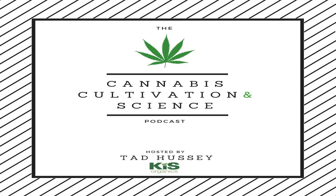Welcome to the Cannabis Cultivation and Science podcast. I'm your host, Tad Hussey of Kiss Organics. This is the podcast where we discuss the cutting edge of growing from a science-based perspective and draw top experts from around the industry to share their wisdom and knowledge.